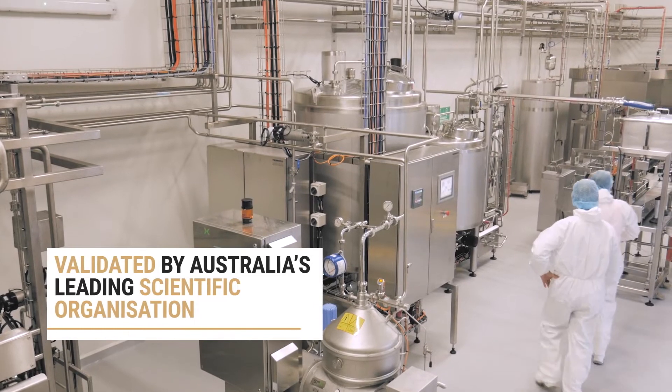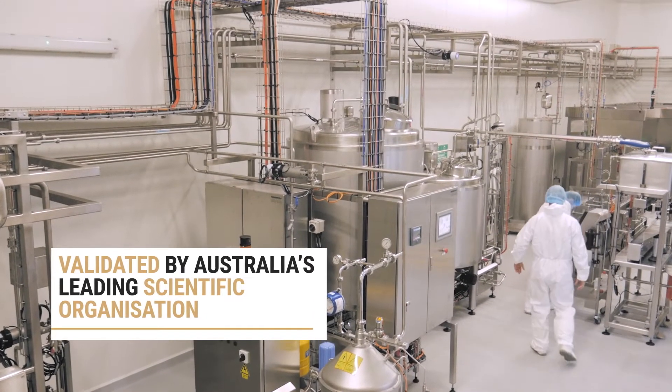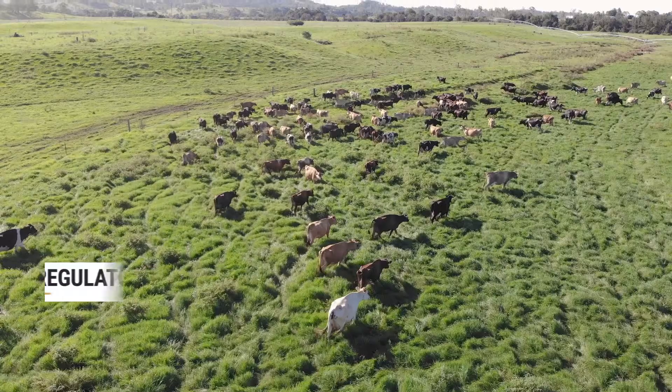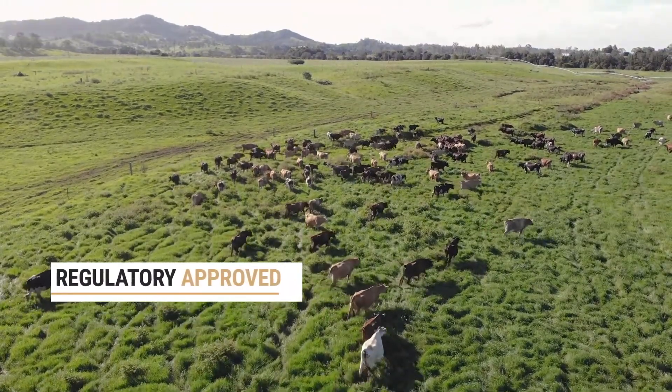The Halen method is scientifically backed. It's been a journey of more than six years where we've engaged Australia's leading scientific organisation as well as the dairy regulators as part of this journey. Together they have not only validated every step of our Halen method, but also achieved regulatory approval so that it is safe for human consumption.